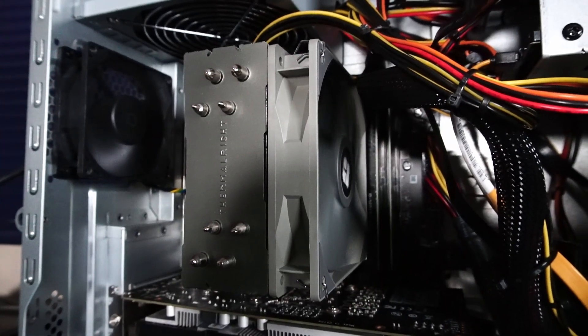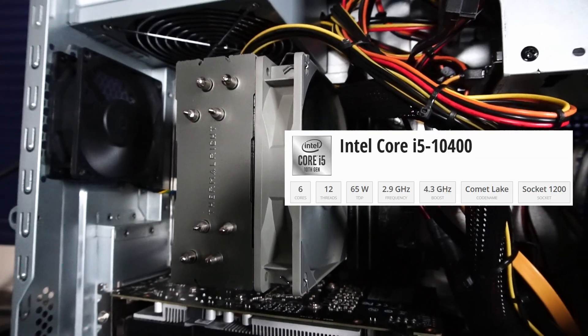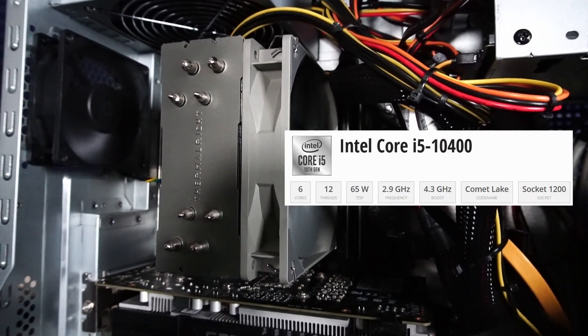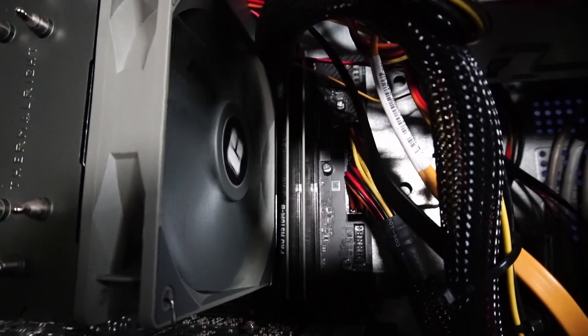Underneath our trusty Thermalright Assassin Spirit V2 CPU cooler, there's an Intel Core i5-10400 CPU with six cores and 12 threads. Right beside that, there's 16 gigabytes of TeamTech DDR4 3200 megahertz RAM.